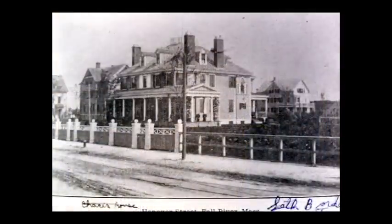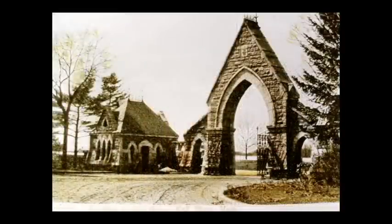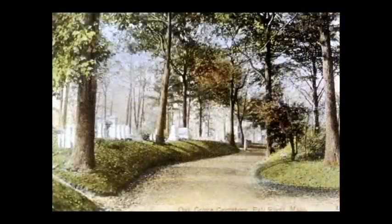The Seth Borden House now serves as the rectory for the Holy Name Church. The Sarah Brayton House on Highland Avenue. The Oak Grove Cemetery — in 1855 the city purchased 47 acres of land in the northeastern part of the city for a burial ground and it became the main cemetery for the city, replacing the north burial ground.